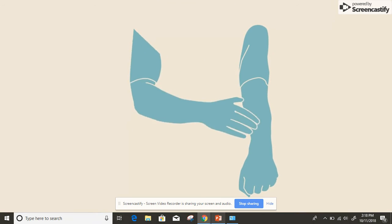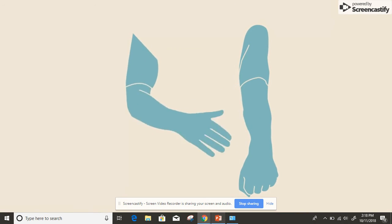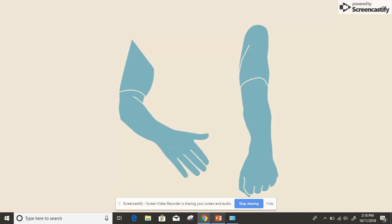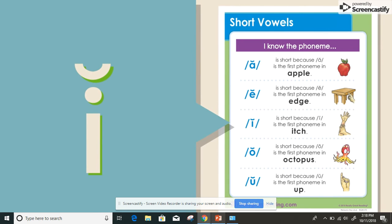For the movement, pretend to scratch your arm while saying 'itch,' itch. Remember, you can use the posters to check if a vowel phoneme is short or long.